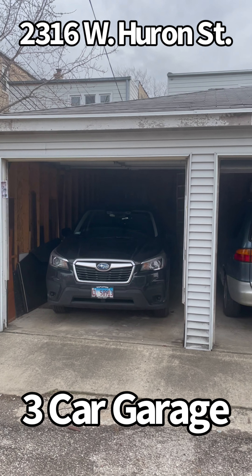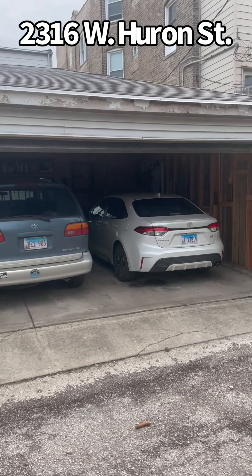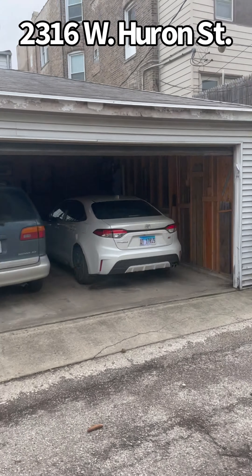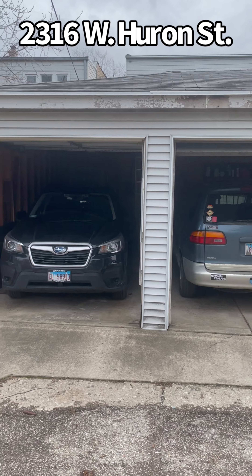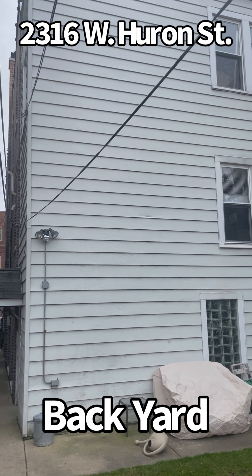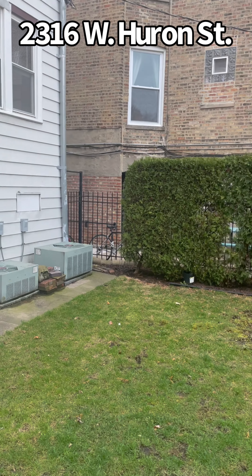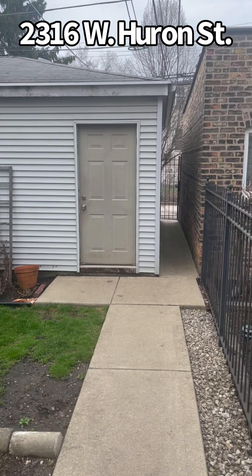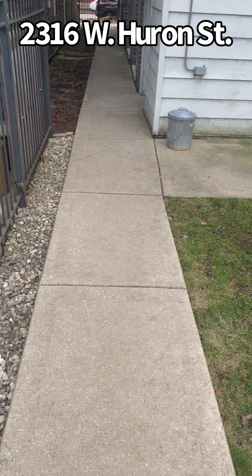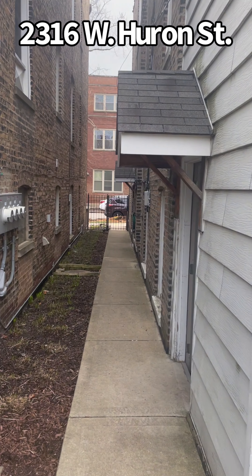We're here at 2316 West Huron in Ukrainian Village. What makes this legal three-unit building extra special? A three-car garage for your tenants — three-car parking at 2316 West Huron in Chicago. This is the backyard. The siding, the roof, and the windows are all in excellent shape. This is a turnkey property. You do have a backyard and a three-car garage, great common area space, and sidewalks are clean and nice.